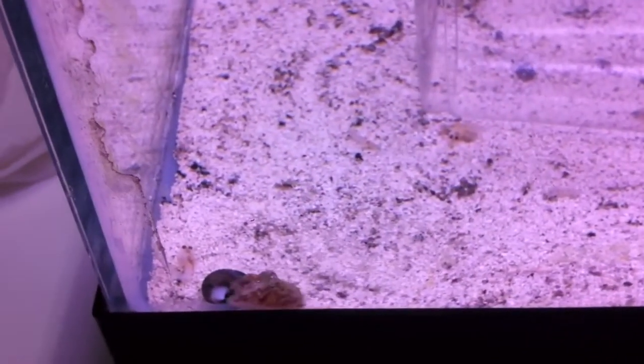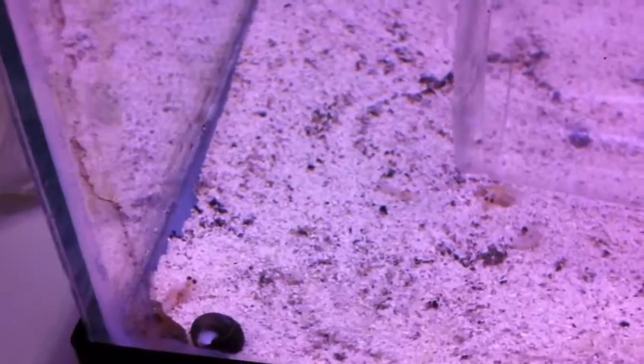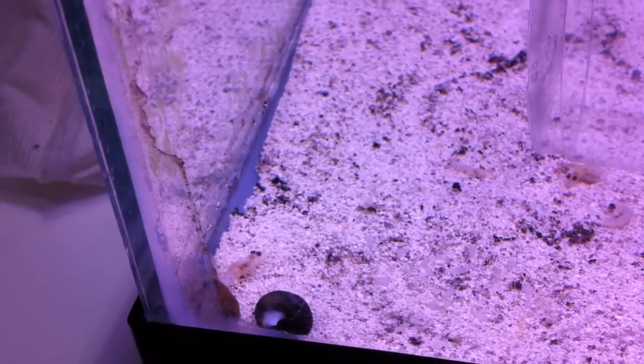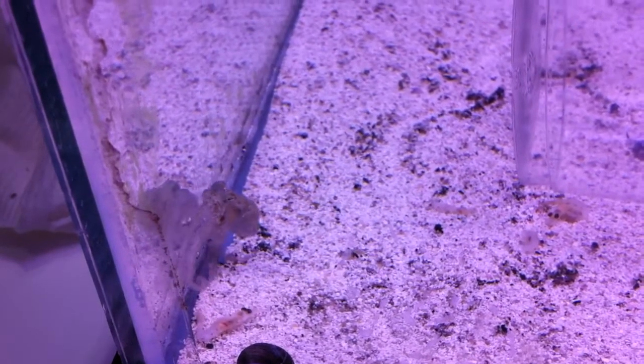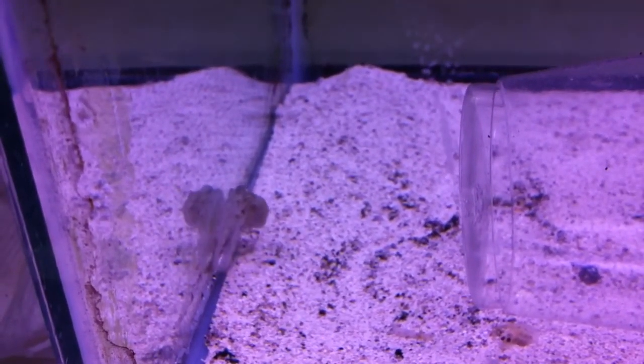This octopus came in with about three others. They're really cute. From one of our volunteers whose husband's a commercial fisherman — they were pulling up lobster traps, and baby octopuses were all over the traps. So they collected four of them and brought them in here.